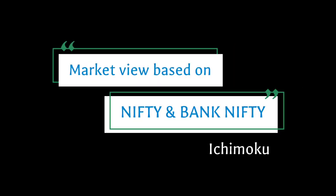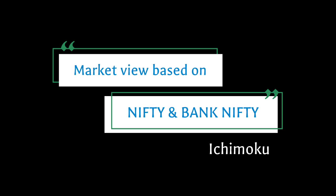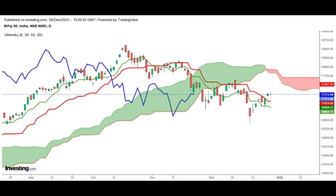Hello everyone, this is Sandhya. Welcome. This video is to share technical views on Nifty and Bank Nifty based on the Ichimoku indicator. As of 29th December, Nifty closed at 17,213 and is down 0.11%, forming a red candle.